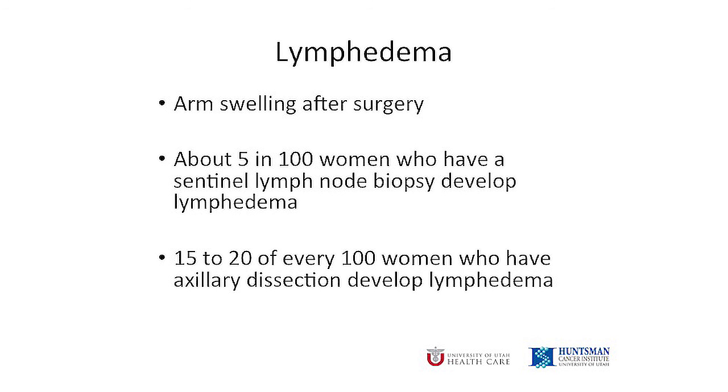The reason we want to remove fewer nodes if possible is because there is a difference in the chances of developing lymphedema, or arm swelling, after surgery. About five percent of women who have a sentinel lymph node biopsy get lymphedema, and about 15 to 20 percent of women who have an axillary dissection get it. Again, these are estimates, and different studies report slightly different results.